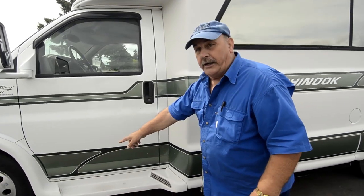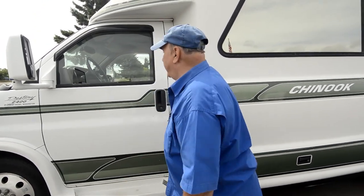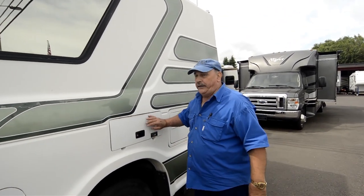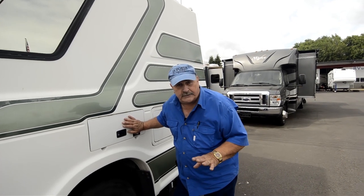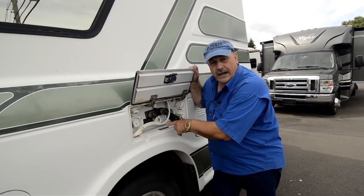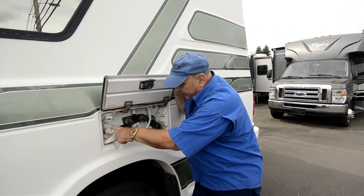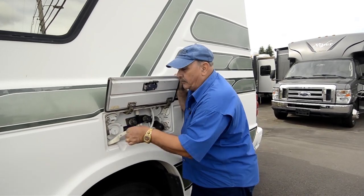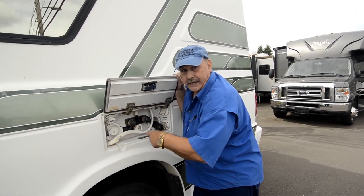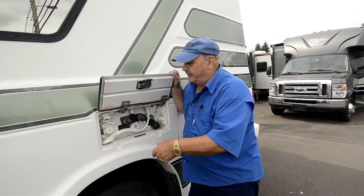Look at those running boards — they have lights in them. At night when you open the door, they light up so you can see where to step, which is really nice. Back here when you open this door, this is where you hook up all your utilities. It has your hot and cold water shower connection, your black water flush for your black water tank, and your city water hookup — just connect a garden hose for direct city water. This is also where you fill your own fresh water tank, so if you're camping in the mountains without city water, you just turn on your pump and have your own fresh water.